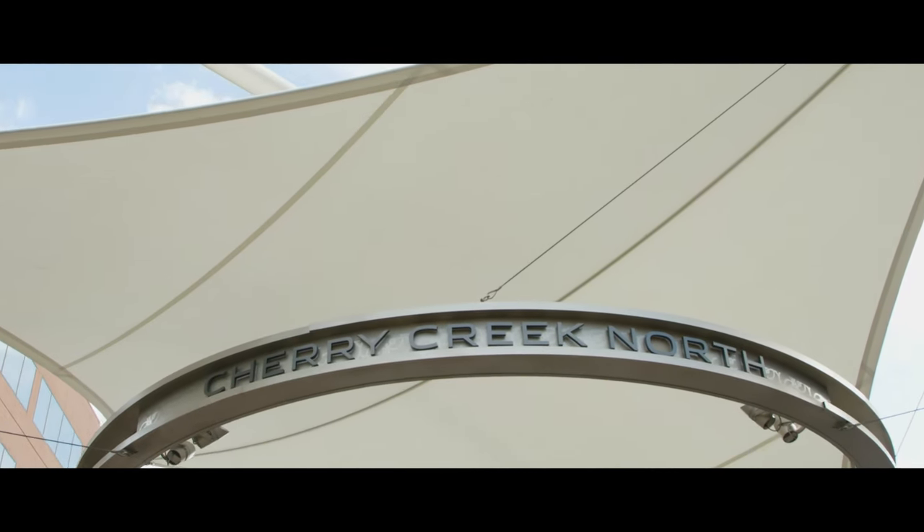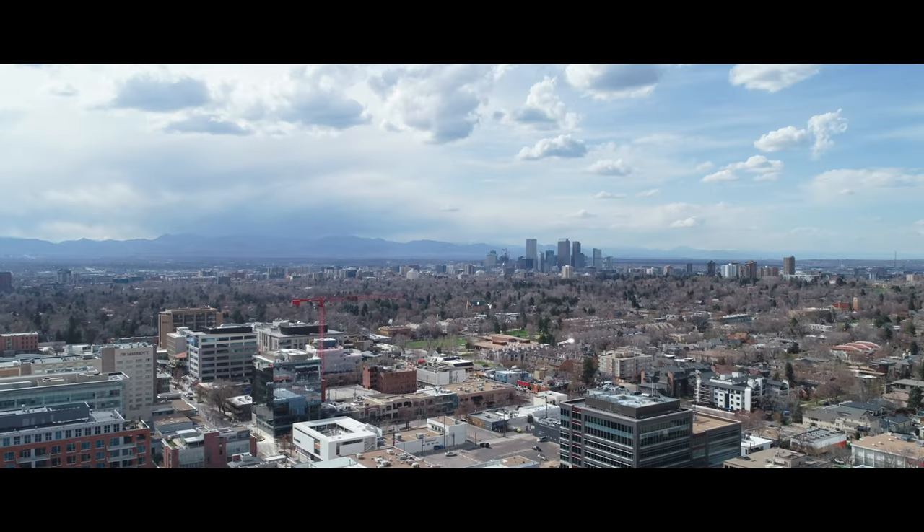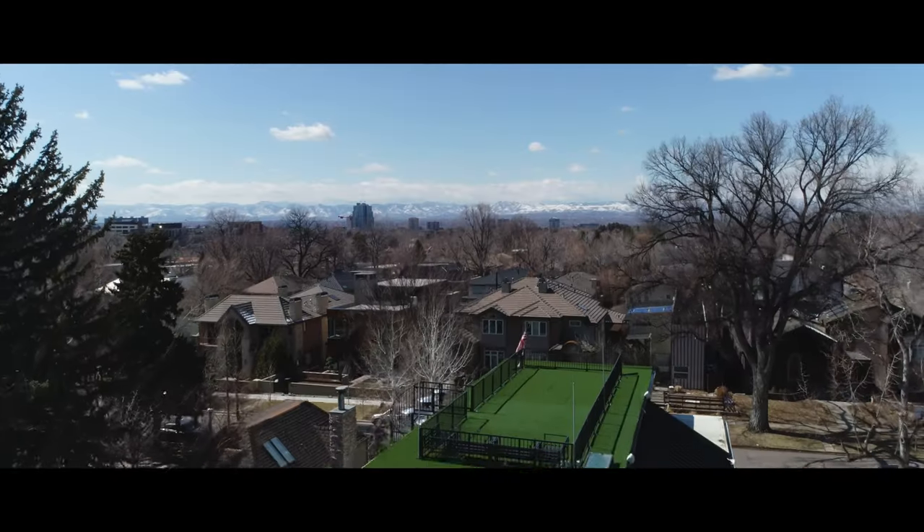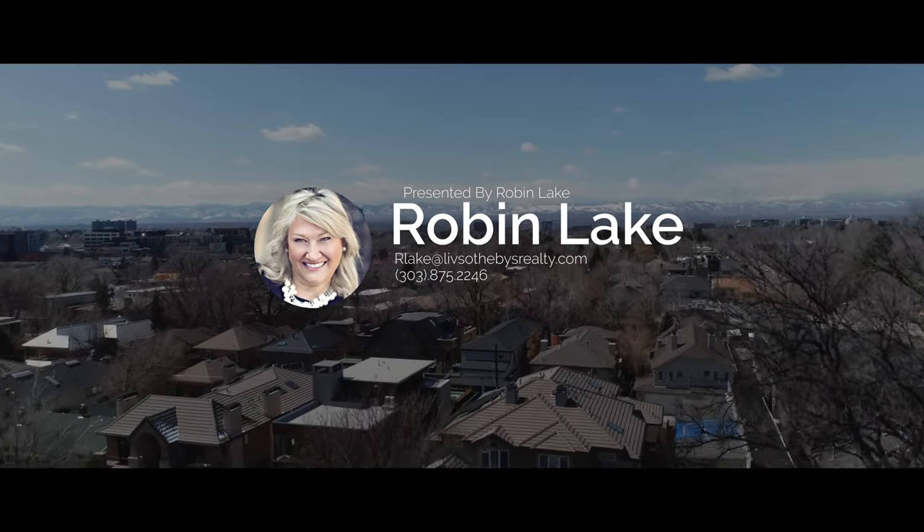Even walk to the Cherry Creek Fresh Market, the largest farmer's market in Denver — bringing your beautiful produce back home to the architectural artistry of 562 Steele Street.